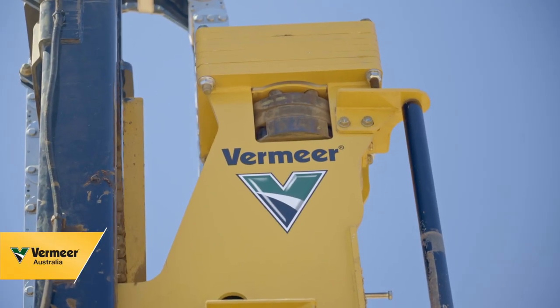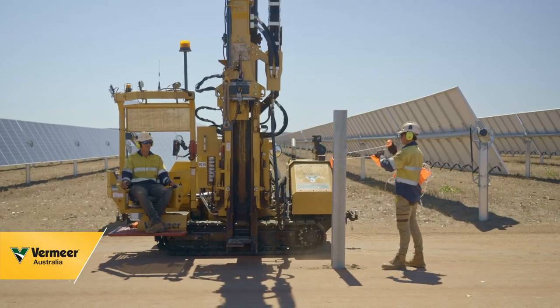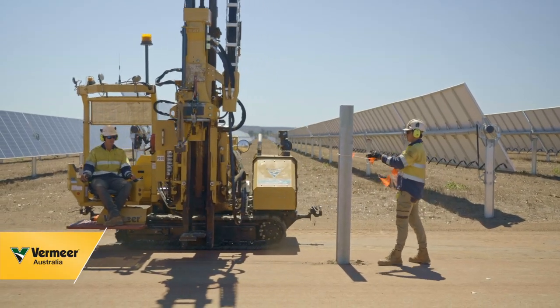SSQ actually has GPS attached to all of our Vermeer machines. This puts us well in front of all the other competitors.